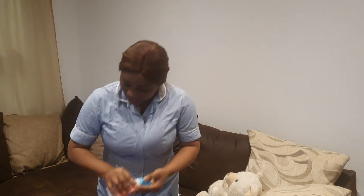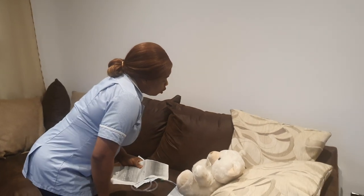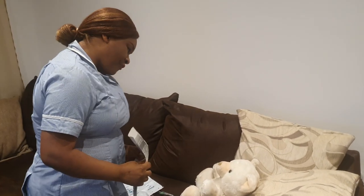Hand hygiene steps: palm to palm, right palm over left, left over right, fingers interlaced, fingers interlocked, rotation of the thumbs, tips of the fingers, and the wrists. My hands are clean and I can proceed to my patient.